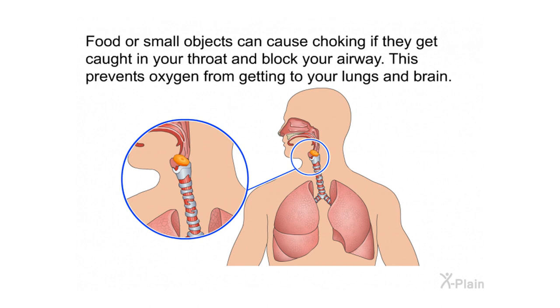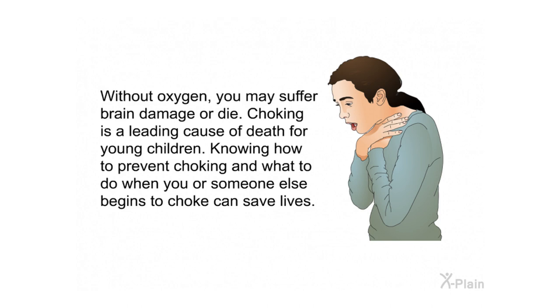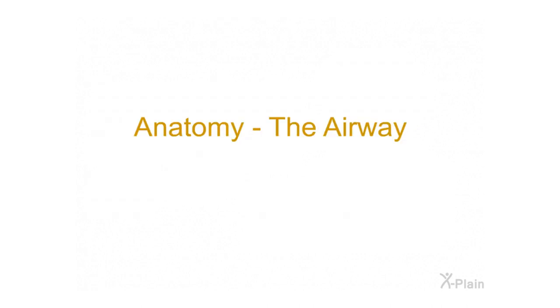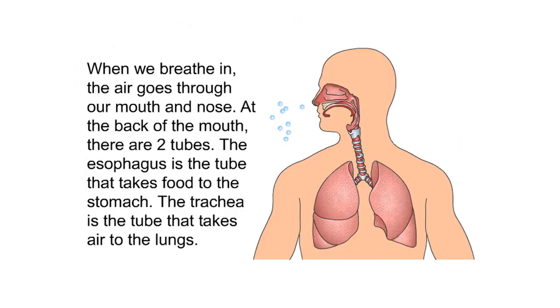Choking introduction: Food or small objects can cause choking if they get caught in your throat and block your airway. This prevents oxygen from getting to your lungs and brain. Without oxygen, you may suffer brain damage or die. Choking is a leading cause of death for young children. Knowing how to prevent choking and what to do when you or someone else begins to choke can save lives.